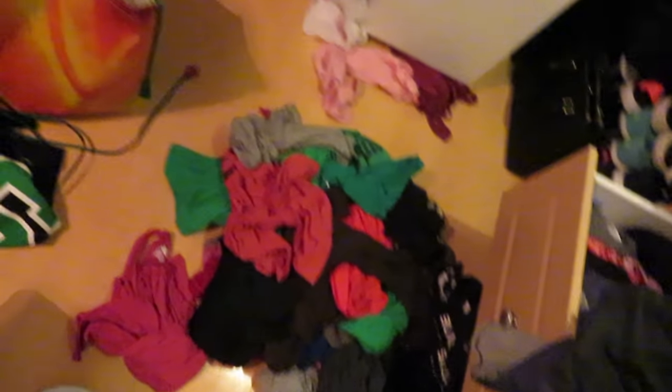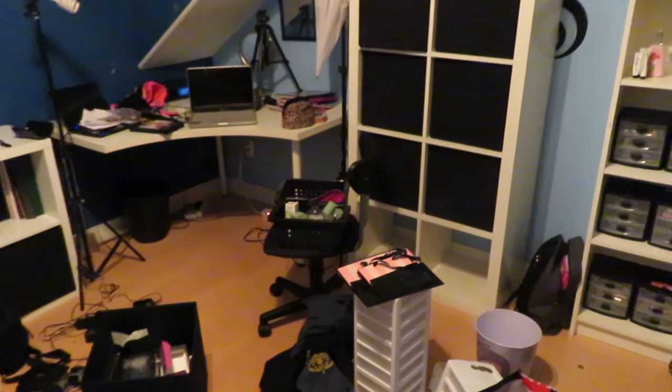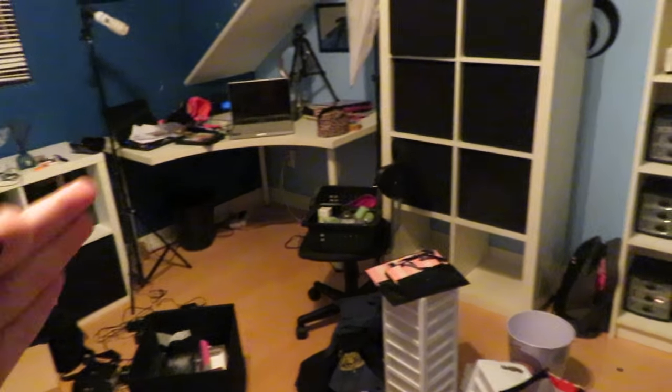I need to go through all my stuff and my clothing because I need to get rid of a lot of it — I seriously have way too much. It needs to give me some clarity. I'm going to probably get rid of a lot more than I think. That's why I'm not going to touch it for tonight, because if I touch it more, I'm going to try to put it away.